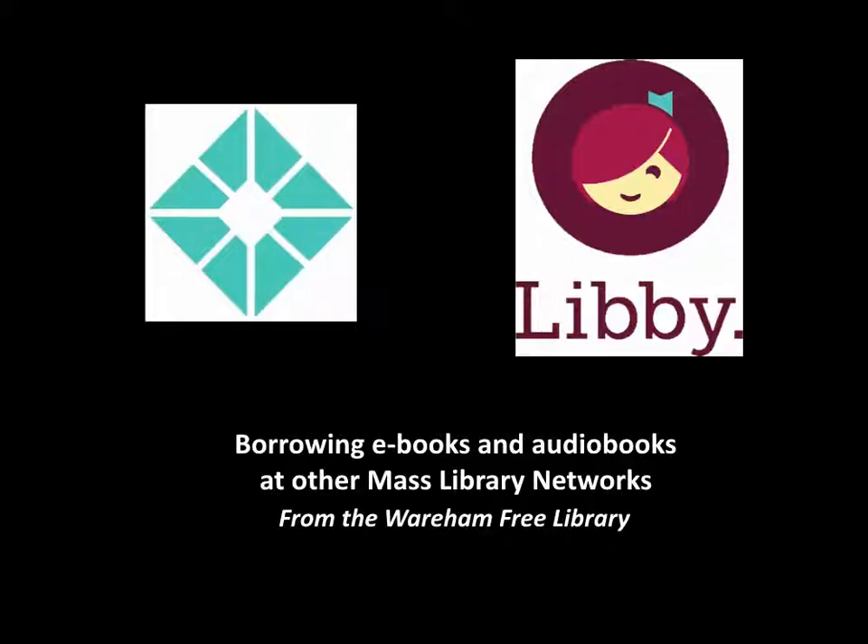Welcome. This video will show you how to borrow books from other Massachusetts library networks using our SAILS library card.